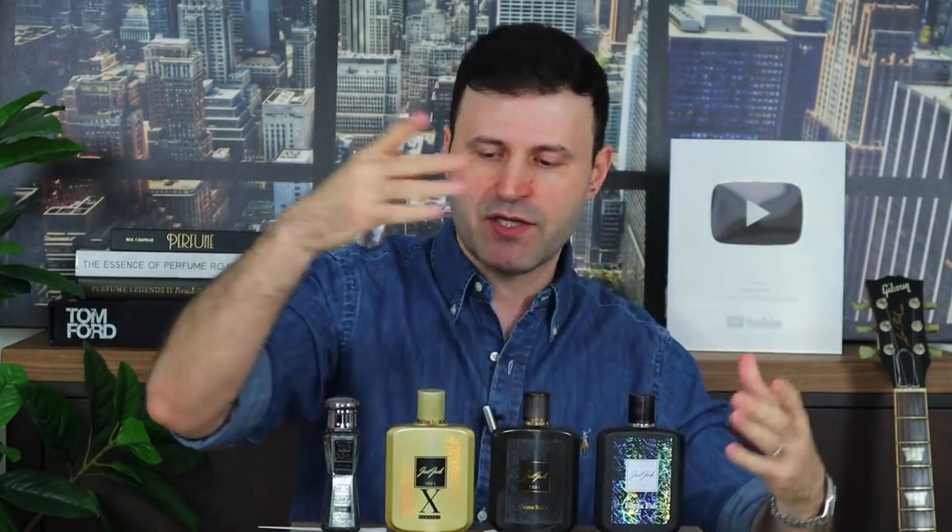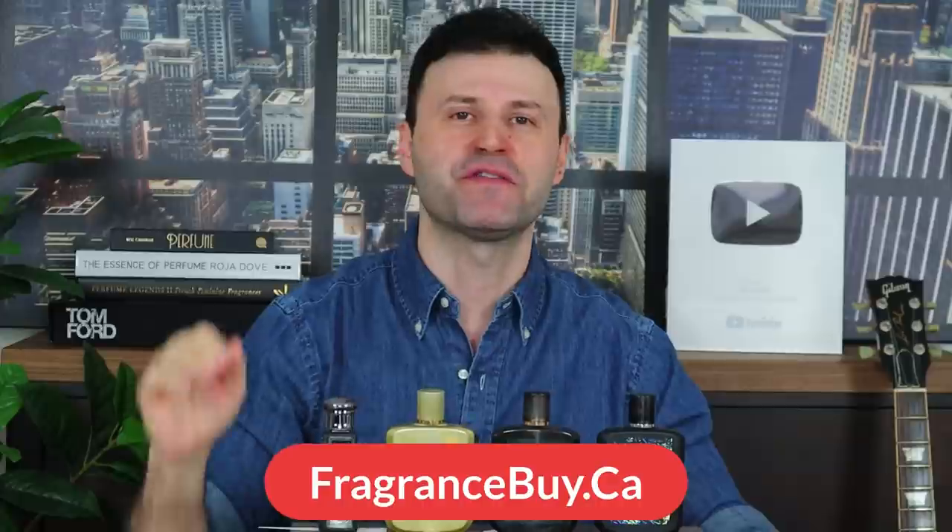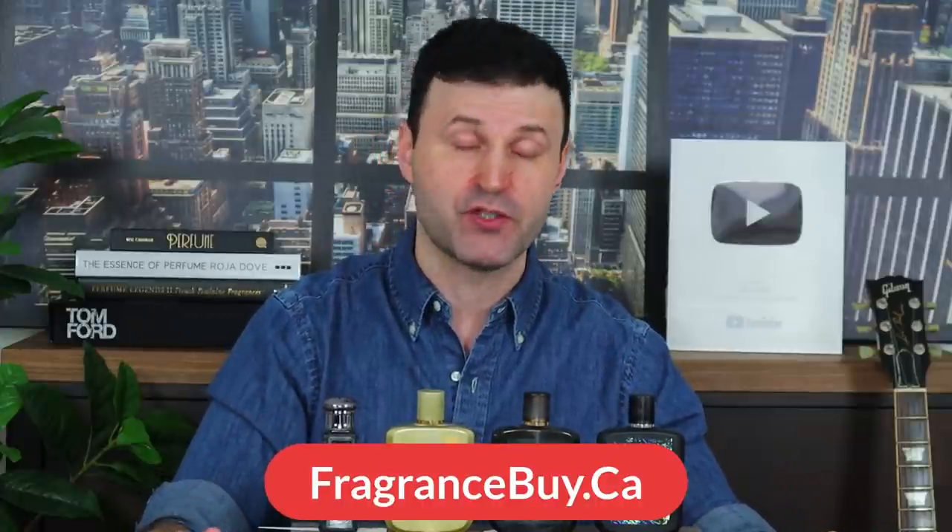I think you guys should try them — don't take my word for it. They're very affordable. My partner, fragrancebuy.ca, actually carries these. I want to talk about what I mentioned earlier in the video. I have a coupon code for you guys. You guys are always asking for codes for fragrancebuy.ca, which is the partner of this channel.